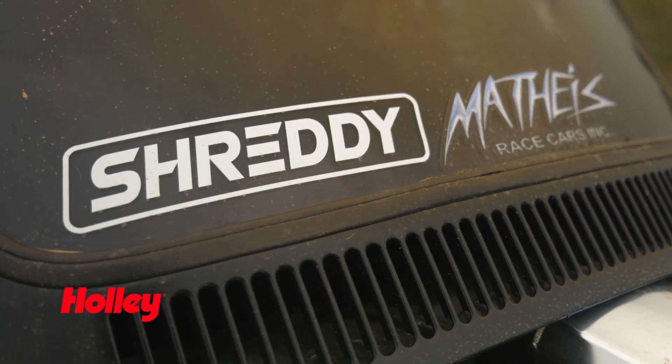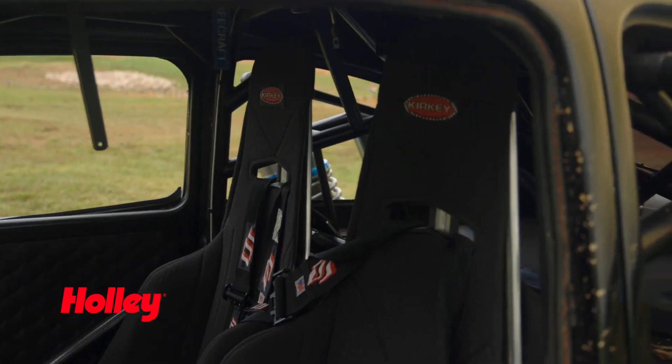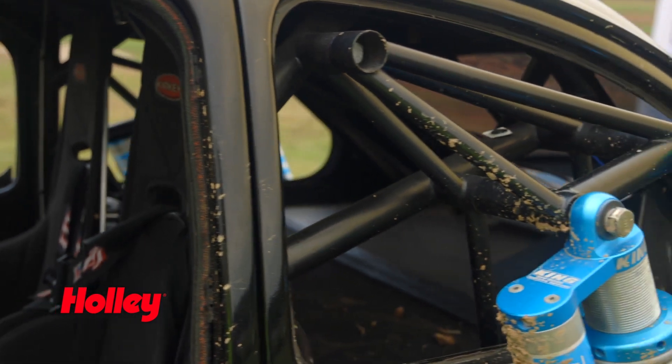This car here was originally my grandpa's car. It sat in his garage for probably 20 years, and eventually I dragged it out, brought it home, and started making what you see now out of it.